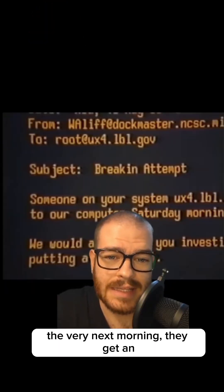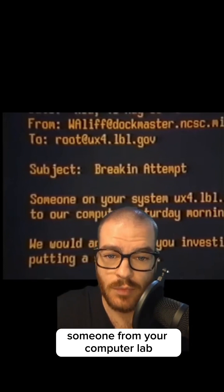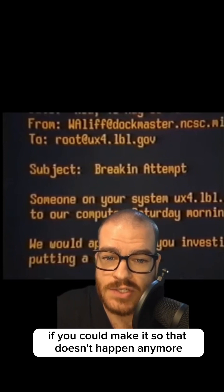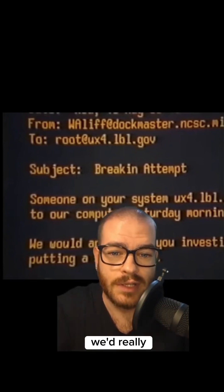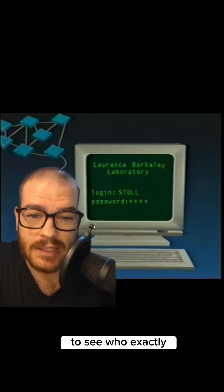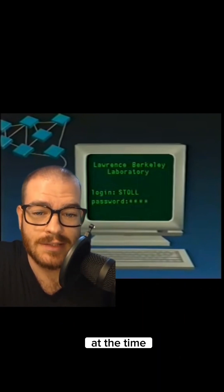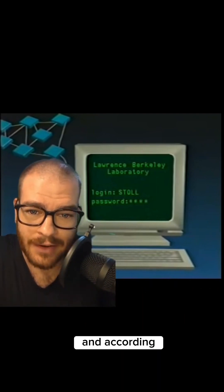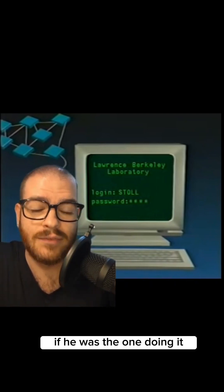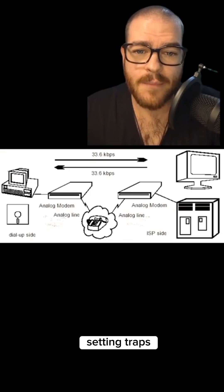The very next morning, they got an email from another computer lab in Maryland saying someone from your computer lab keeps trying to break into our system — please make it stop. They went back and looked at the records to see who was logged in when the attack occurred. There was only one professor logged in at the time, but he was out of the country, and according to the rest of the lab, he was good enough that if he were the one doing it, they wouldn't have caught him.